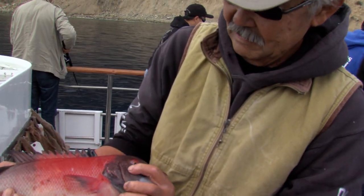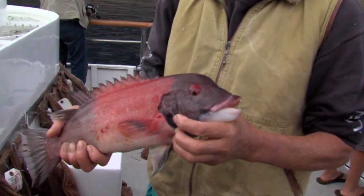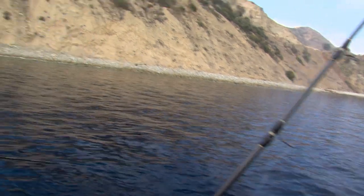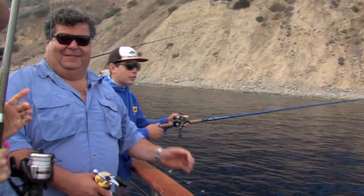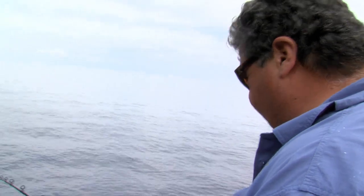Male sheephead. Pretty nice. Double mack — look at that. I didn't have three hooks. We got a fish going here.